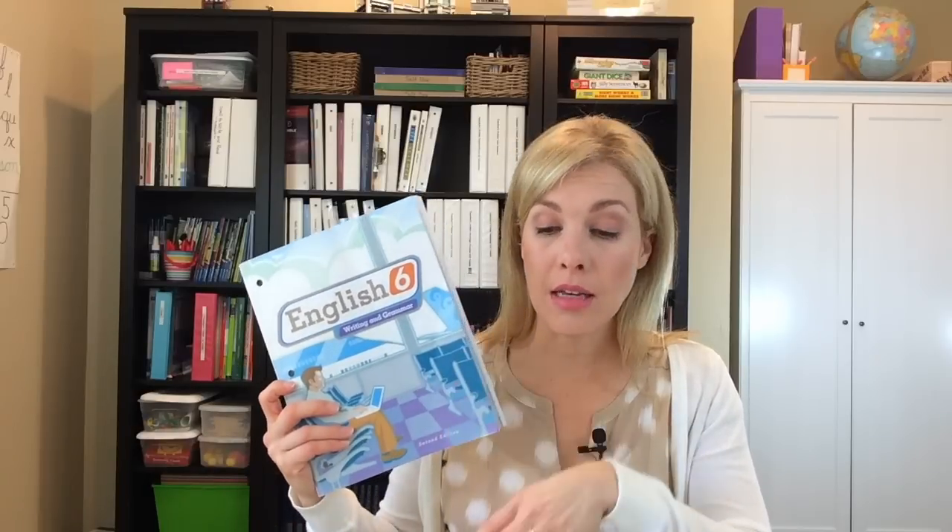My current fifth grader using English 5 will most likely move into English 6 next year. I say most likely because this is February and I still have through the summer to make final curriculum decisions. But I've really been liking BJU Press English up to sixth grade, so I'm probably going to continue using it, especially because the distance learning programs are working so well for us.